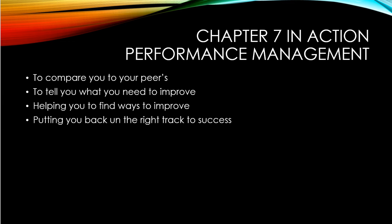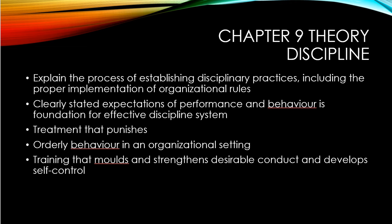They'll finish the meeting and try to put you back on the right track to allow both the business and you to succeed. When it comes to chapter 9, it's a bit different — it covers discipline, and when comparing the book to Home Depot, it's very different.